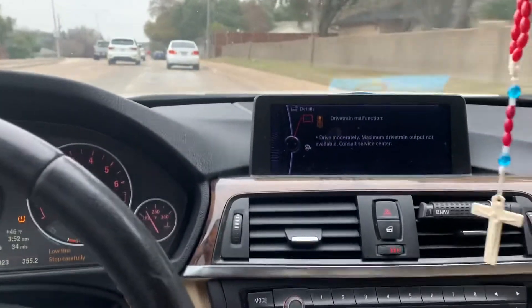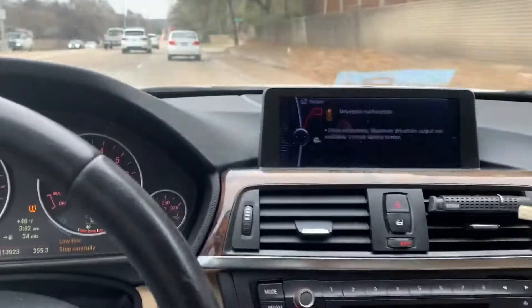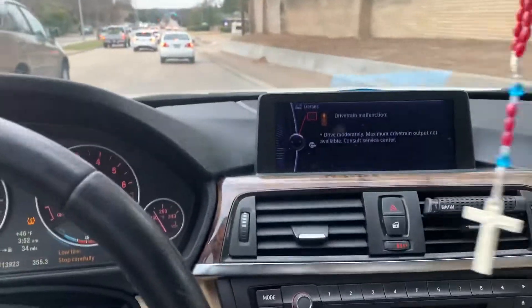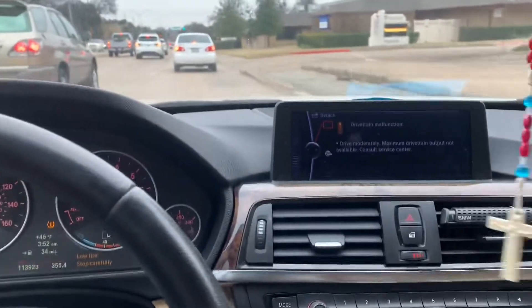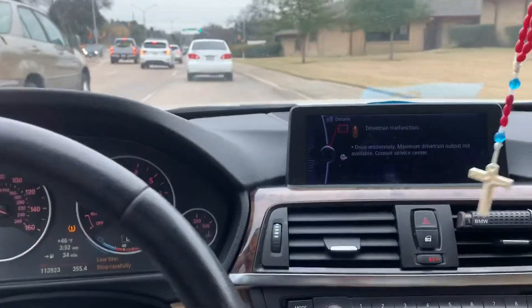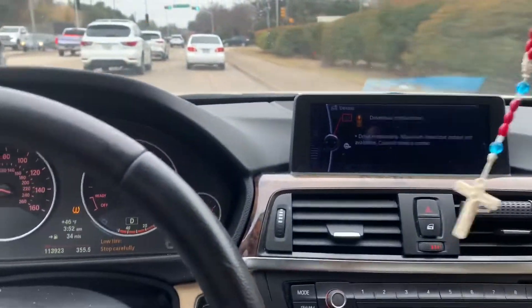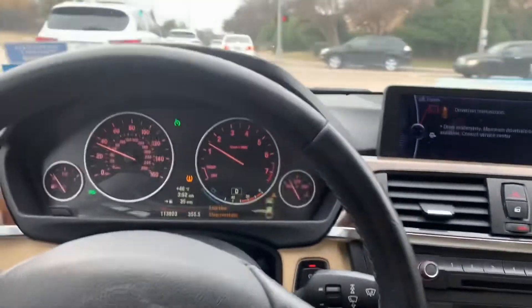It might be the thermostat. I'm assuming there's nothing really wrong with the engine — that's probably just what it is, because I do get code B0351, which is a code for the thermostat. So that might be what it is. I'm gonna get the thermostat changed and I'll let you know if I keep getting any more of these codes.